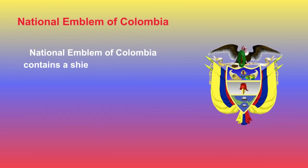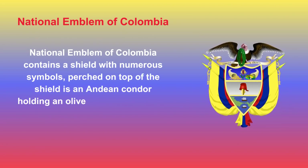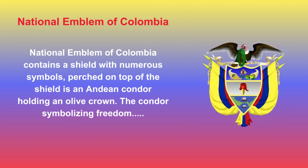The National Emblem of Colombia contains a shield with numerous symbols. Perched on top of the shield is an Andean condor holding an olive crown, symbolizing freedom. The national motto, which is Spanish for 'liberty and order,' is on a scroll between the bird and the shield in black font over a golden background. The condor is depicted with wings extended and looking to the right, with the national flag draped on each side of the shield.